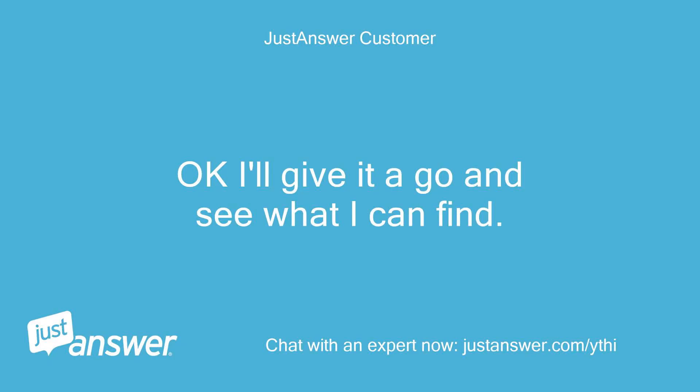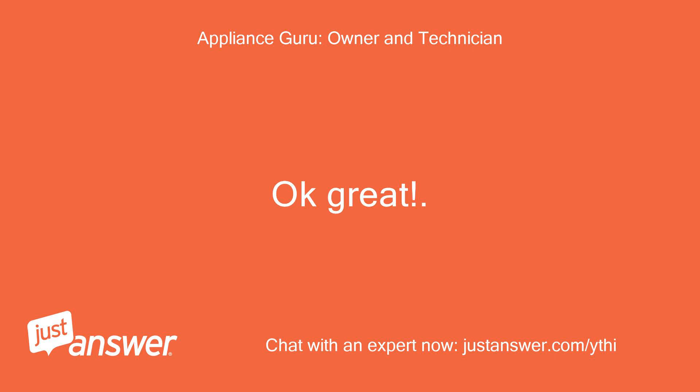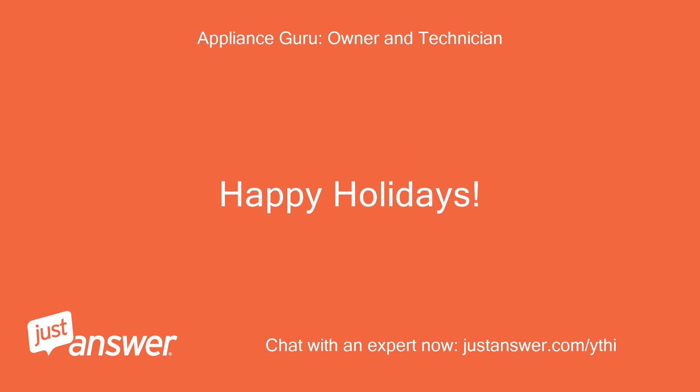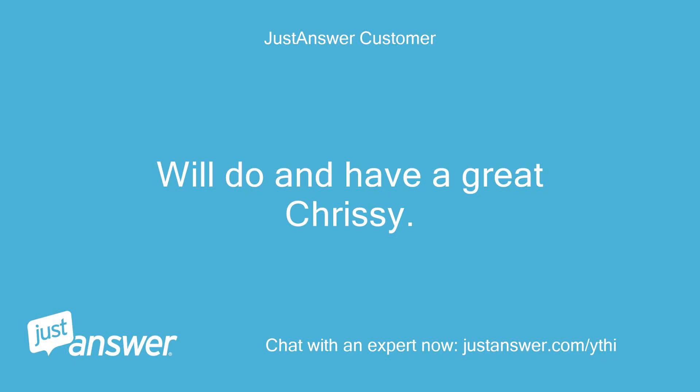Okay, I'll give it a go and see what I can find. Thanks for your help. Okay great. Also this does not close the question out and you can come back anytime for free right here to me. Happy Holidays! Will do and have a great Chrissy!